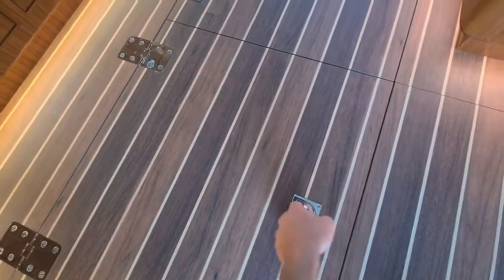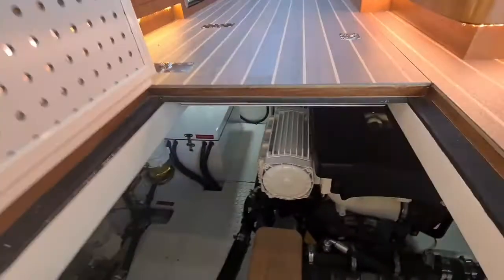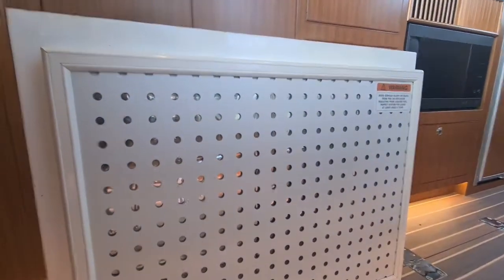As for engine room access on this vessel, it is really easy. It is powered by a Volvo 320 shaft drive engine with great access and great sound proofing.